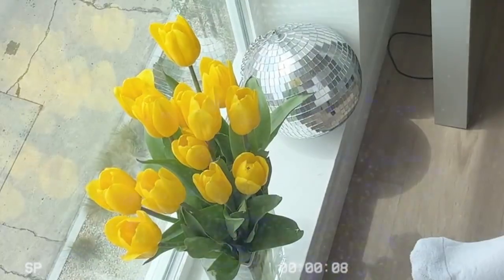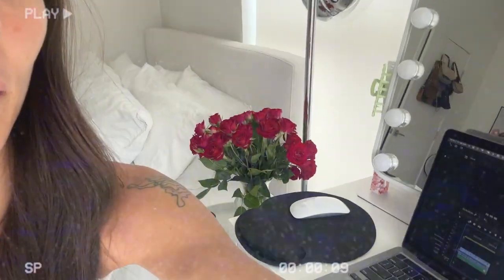Hello guys and welcome back to another exciting vlog. Look at these cute flowers I got. And these ones. My skin's been freaking out lately — I don't even want to talk about it. But don't believe everything you see on social media. Everyone is going through something. Be kind.